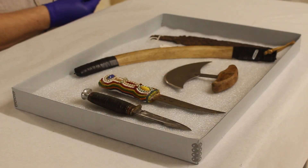Hello, my name is Marcel. I'm the curator here at the Lac La Biche Museum, and today I'm going to show you guys a few of the knives we have in our collections here.